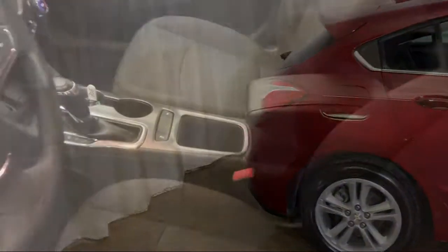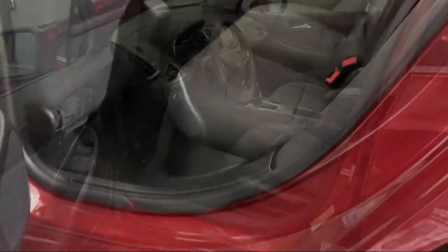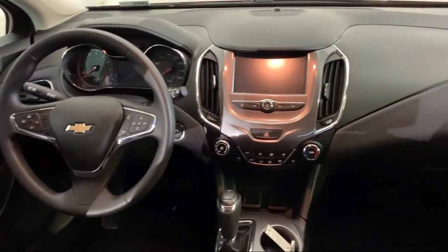Sirius XM Satellite Radio, Convenience Package with Power Equipment Group, Keyless Entry, Rear Park Assist, Tire Pressure Monitoring System, and has less than 35,000 miles on the odometer.